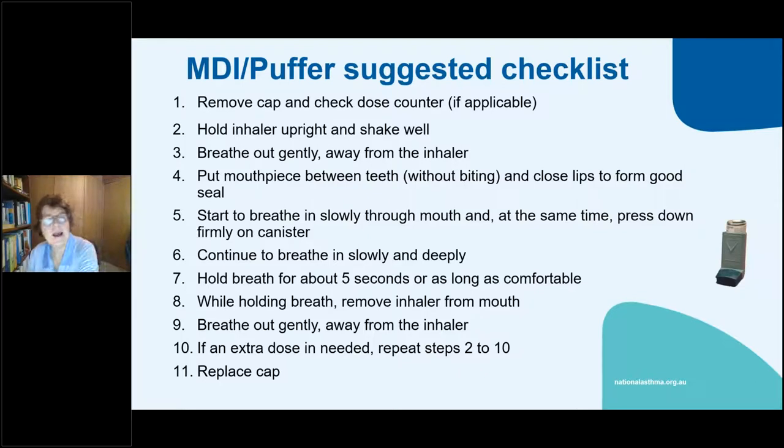The straight Metadose Inhaler is very hard for many people to use. Remove the cap, check the dose counter — the new Ventolin ones have a dose counter for 200 doses. Breathe away gently from the inhaler, put the mouthpiece between your teeth without biting, and breathe in slowly. Practice it yourself — you can get placebo devices from GSK, AstraZeneca and generic companies.